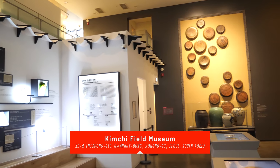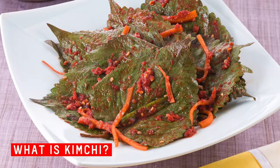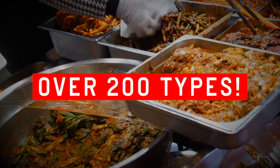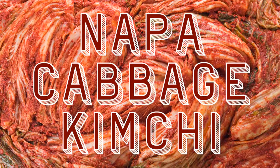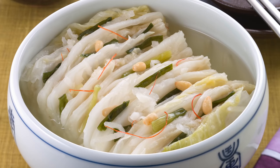First, we're going to take a look around the museum, and then we're going to learn how to make kimchi. Kimchi is a traditional Korean side dish made of fermented vegetables. And holy wowza, there are over 200 types of kimchi! The most famous one being Napa cabbage kimchi. Recipes vary by the region. Kimchi is often spicy, but not always.